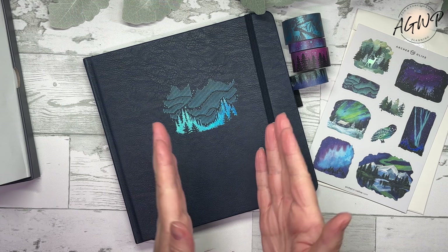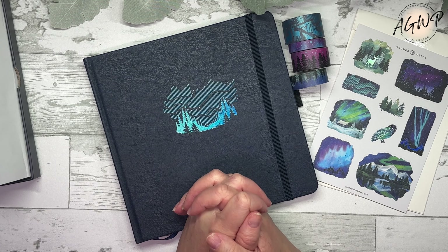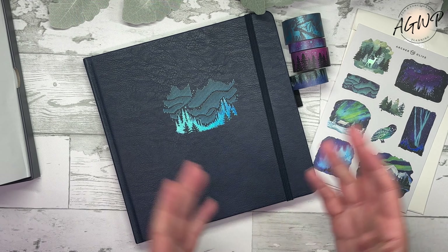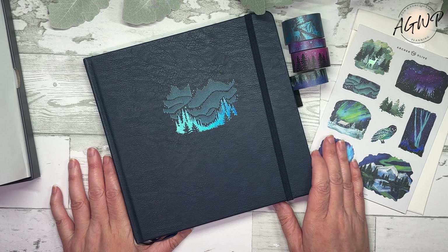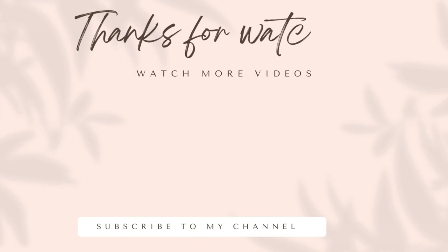This is 160 pages, which I believe is standard for their 8x8 notebooks, and it is 160 GSM — also standard for Archer and Olive notebooks. This is absolutely gorgeous. The penguin was super cute, but this one may be my favorite. So there we go — this is the Northern Lights set from the upcoming winter collection from Archer and Olive. Everything releases on Friday, November the 8th; I will have all of the information and my affiliate link down in the description box.